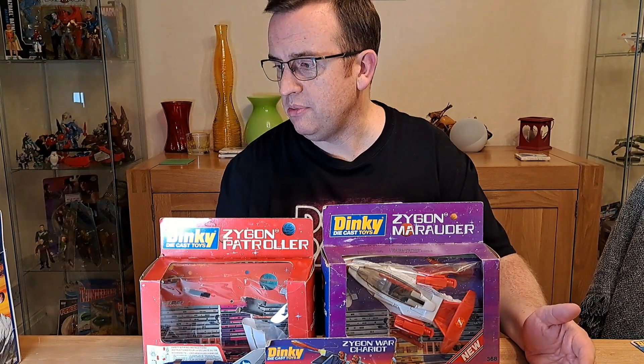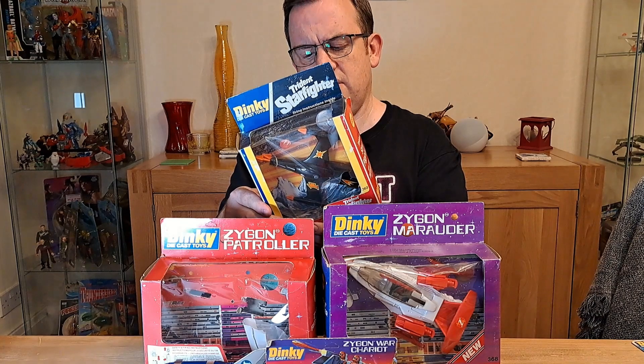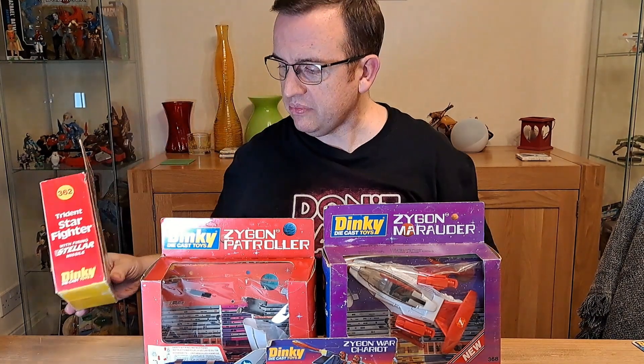The space battlecruiser is the only one I don't have a box for at the minute, so I might have to keep my eye open for one of those. I'm guessing it probably looks a lot like that and would fit the same sort of size box as the Trident Starfighter. Also at that point Corgi were pinching a lot of the science fiction licenses as well — they had Star Trek as well as Dinky, plus Buck Rogers, so they were covering the bases pretty well for themselves.